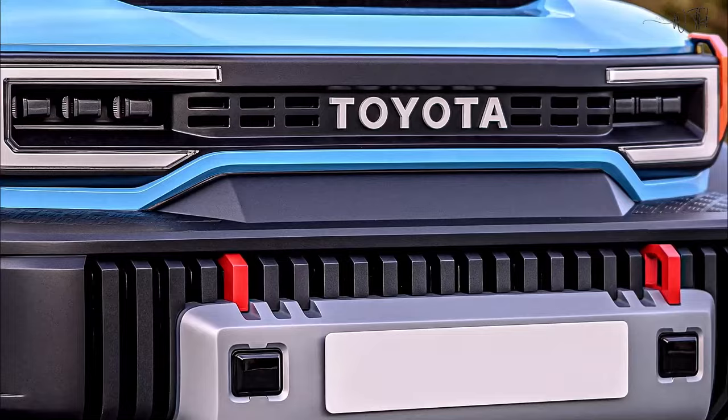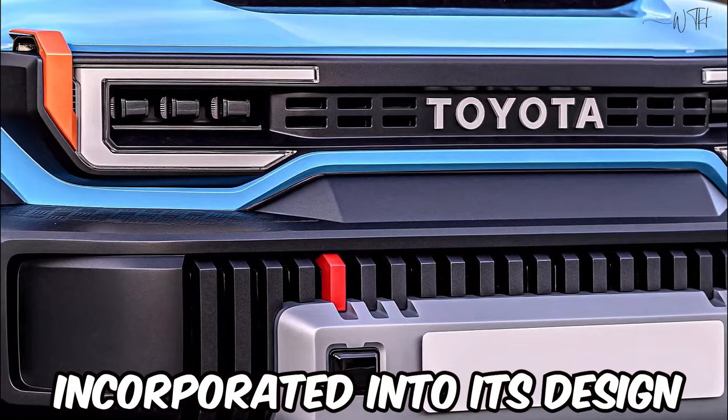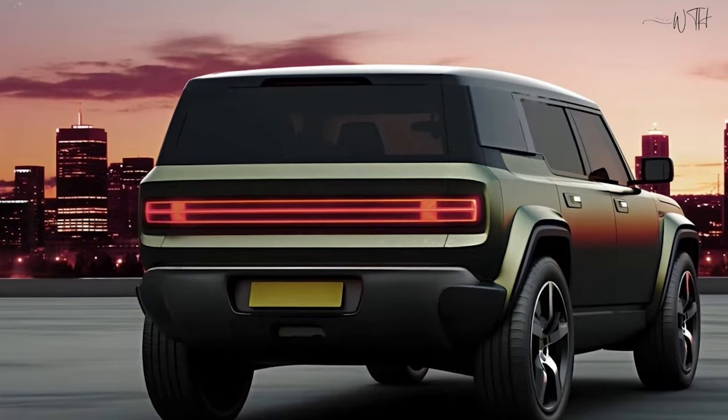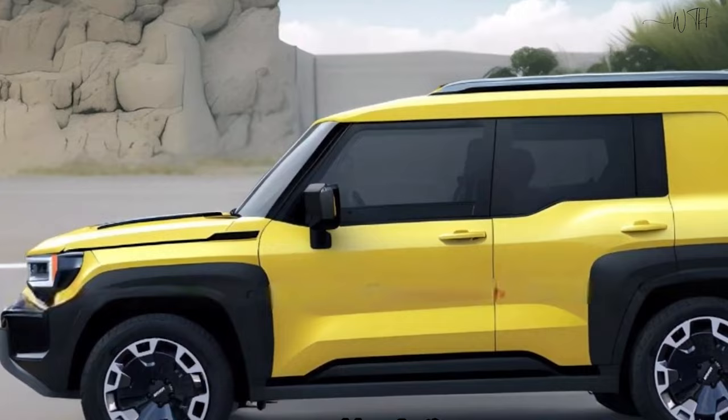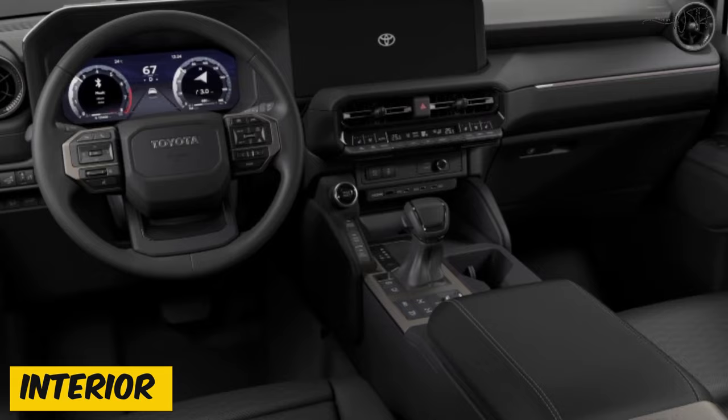Square body lines and robust over-fenders, reminiscent of the Land Cruiser heritage, may be incorporated into its design. The compact SUV segment often demands a balance between practicality and style, and the Landhopper is likely to deliver on both fronts. Toyota's renowned build quality and attention to detail are expected to shine through in its exterior design and construction.